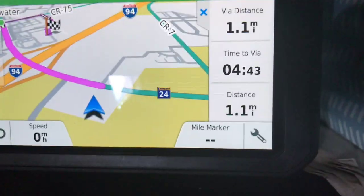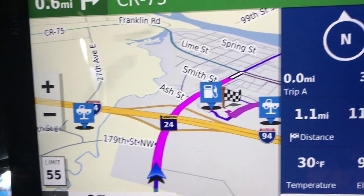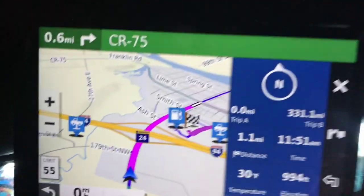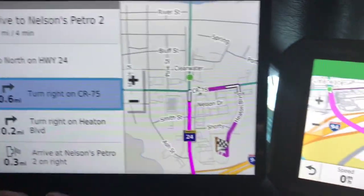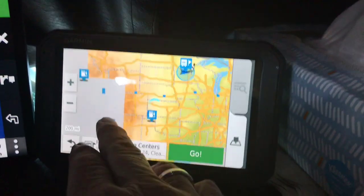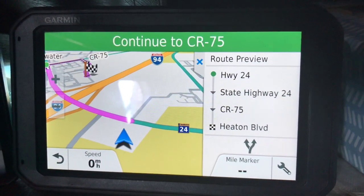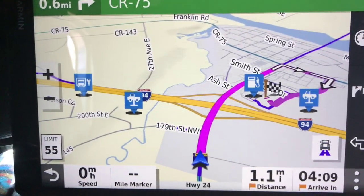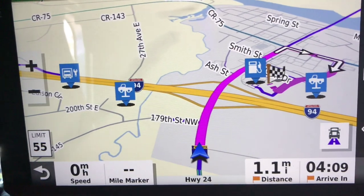You can also see a big difference in map detail. There's the 780 — and look at the OTR 1000. You can see more streets; everything is more detailed. Let's start over on the 780: go to recent, pick the Petro, listen. 'Please drive to highlighted route.' I like that voice better and it's a little louder. But look at the difference in map detail on the OTR 1000 compared to the 780 — very different. A lot more information on the OTR 1000.